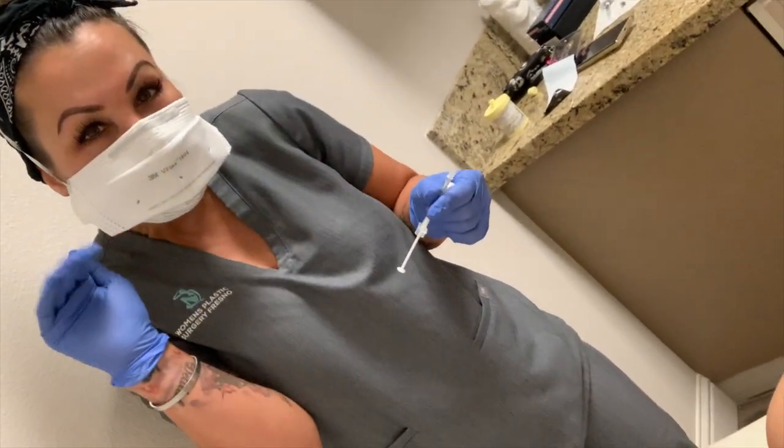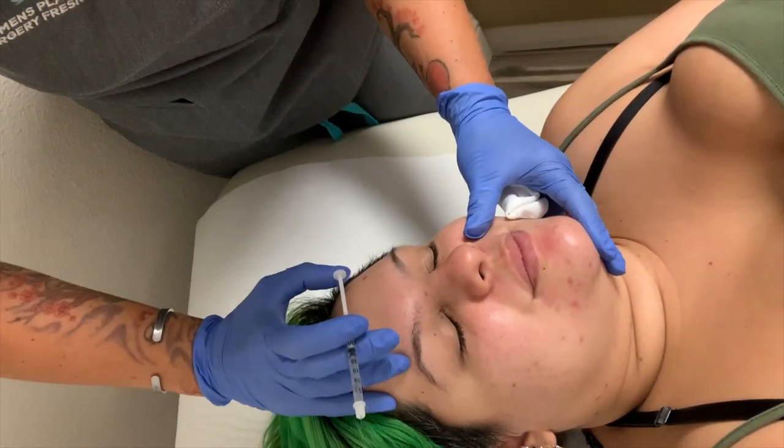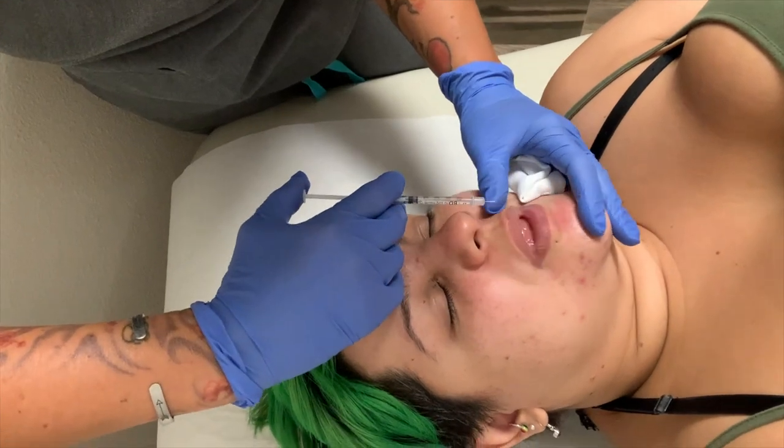Say hi, Nurse Ange. Now we're going to do the loops. Let your mouth just kind of part open. There we go.